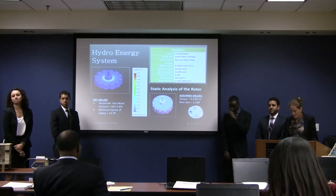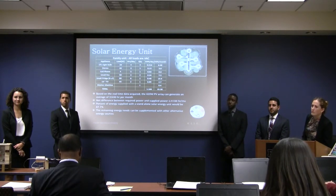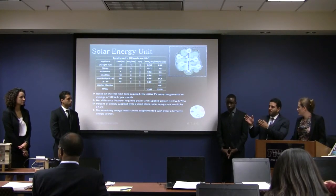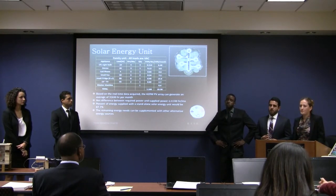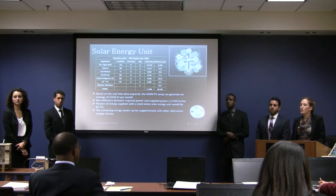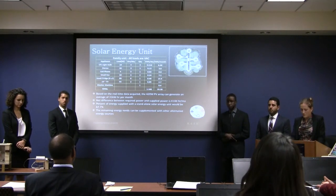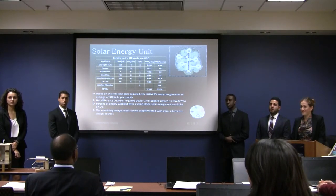A professor questions the solar system: the team communicated they could produce 31 kilowatt-hours per month, but did they look at multiple months over a year to assure that every month achieved that figure? Unfortunately, the team was only able to gather about three weeks of actual raw data due to difficulty acquiring components within their timeline. The professor notes that this data exists and emphasizes it's important to know the range — for example, in December you might only get 20 kilowatt-hours, creating a bigger gap to manage.